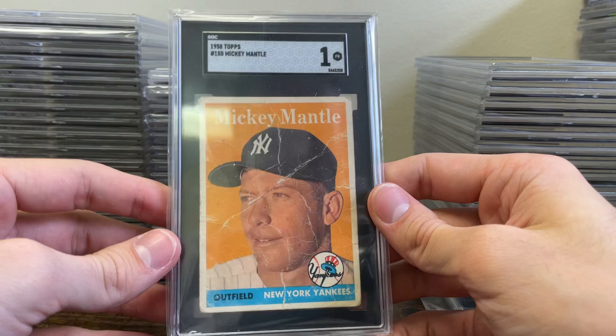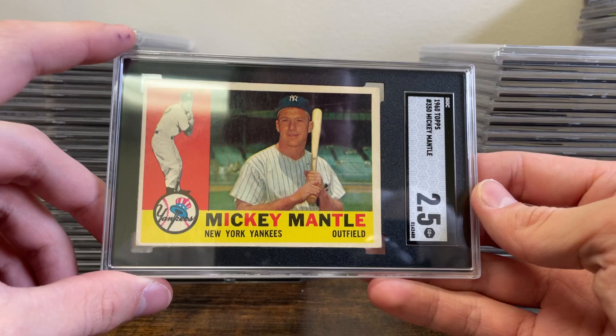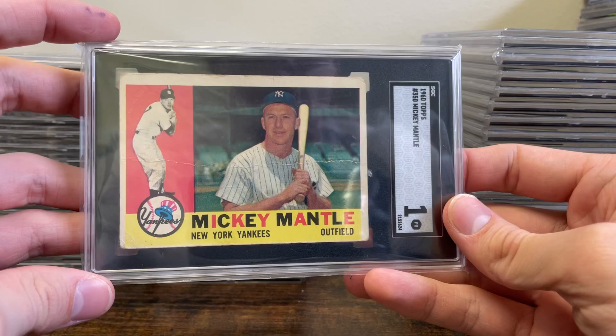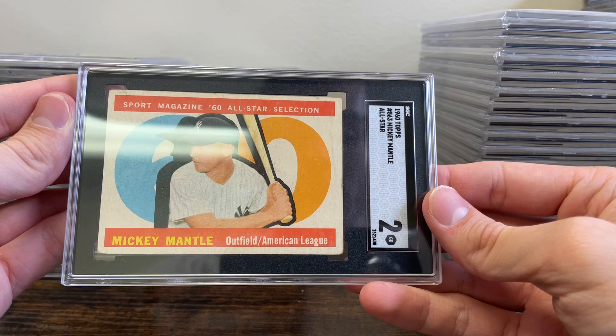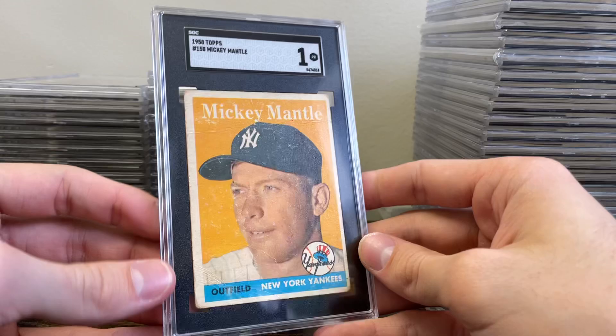The '62 Topps has been a really tough grade — looks like it was handled heavily but still a cool Mantle. I love the '60 Topps design, it looks amazing. There's a Mantle in a 2-5 and a Mantle in a 1 because of a crease down the middle. Got a Mantle Sport Magazine in a 2 — very cool. A '54 Topps Ted Williams in a 1-5, and another '58 Mantle in a 1.